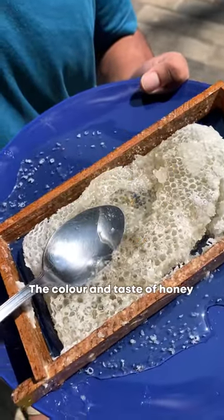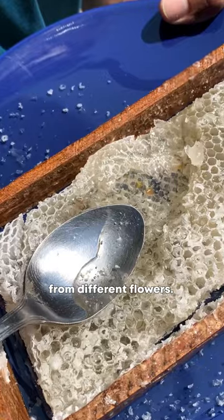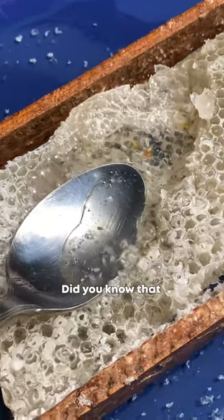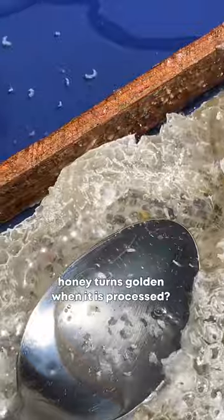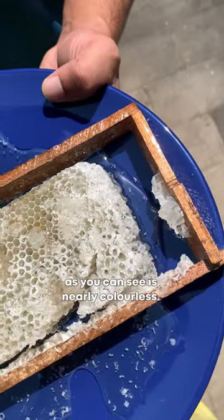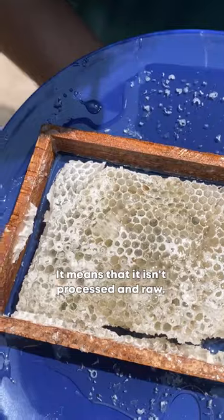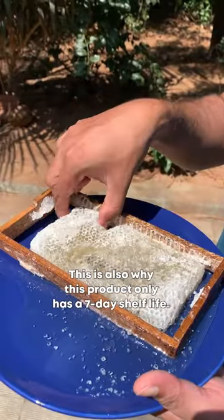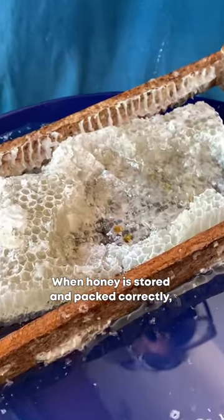Here is an interesting fact. The honeycomb is harvested with nectar and processed to a golden color. Back to Roots honey is almost colorless — this is raw and unprocessed.